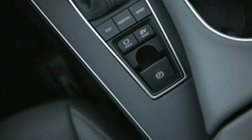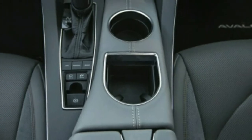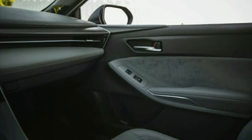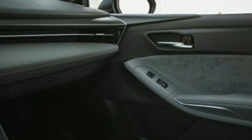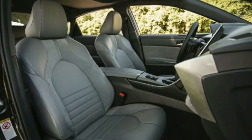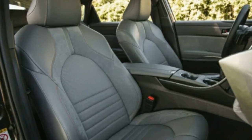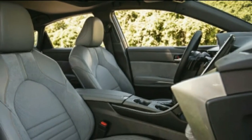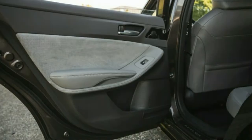The EPA rates the Avalon Hybrid at 43 miles per gallon for city, highway, and combined cycles. Sure enough, we achieved exactly 43 mpg in our 75 mph highway mileage test — four mpg better than a previous-gen Avalon Hybrid. Our overall average of 41 mpg is equally impressive for such a large and spacious vehicle.